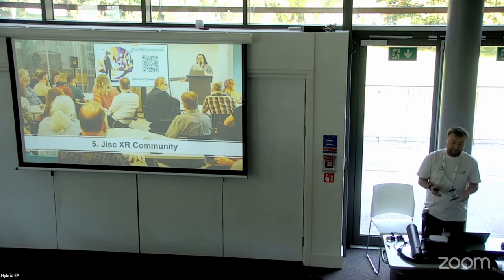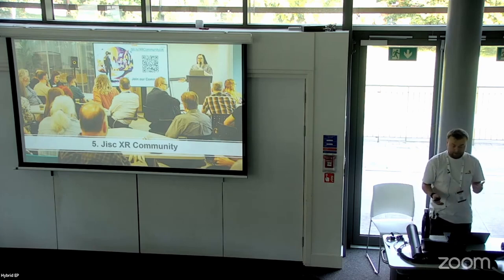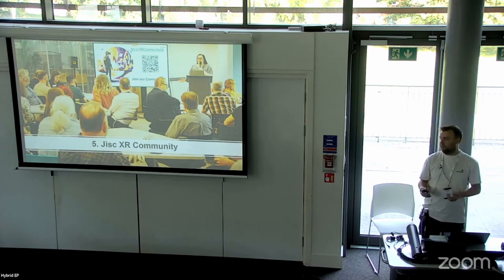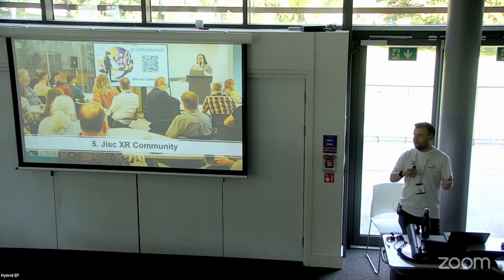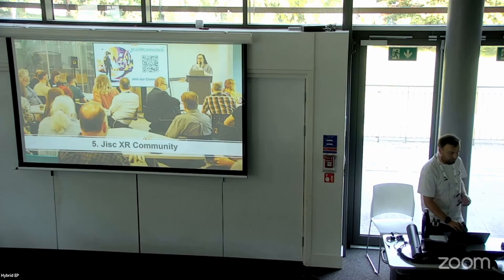It's open to members from FE and HE organisations with an interest in extended reality, including educators, digital managers, learning technologists, IT staff, library staff, and researchers. There's a whole host of people you can tap into for knowledge. There's a mailing list as well as a Microsoft Team, so alongside our University of Leeds team we've also got this wider JISC XR community where you can share good practice, tap into knowledge and ask for help.